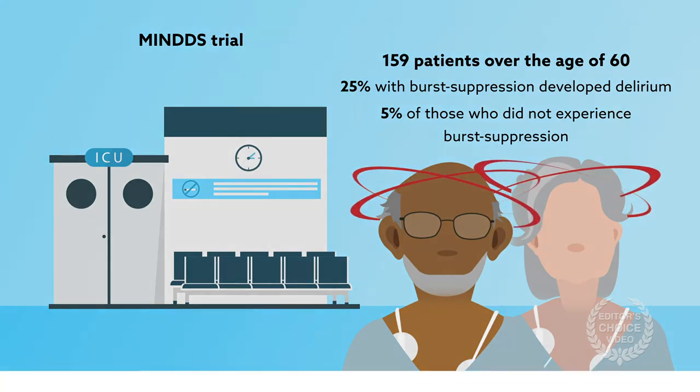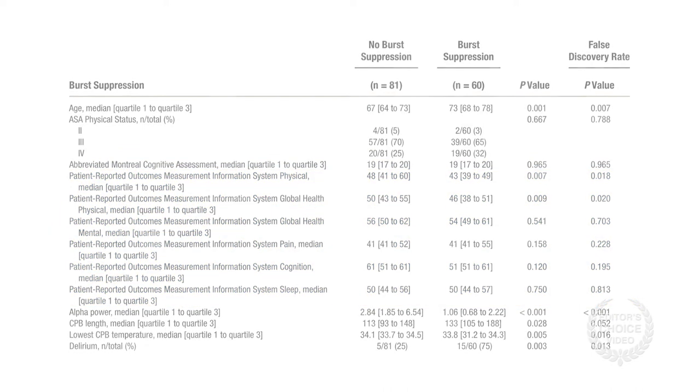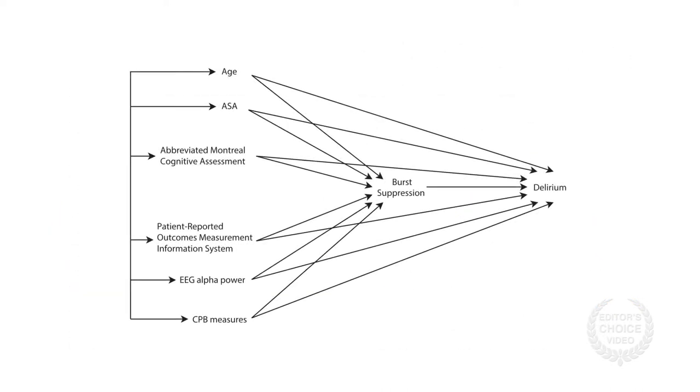To get at causality, the researchers assessed a variety of potential predictors, including age, physical status, scores on the abbreviated Montreal Cognitive Assessment, and EEG and bypass measures. The team hypothesized that each of these could directly contribute to delirium and or mediate indirectly via burst suppression.